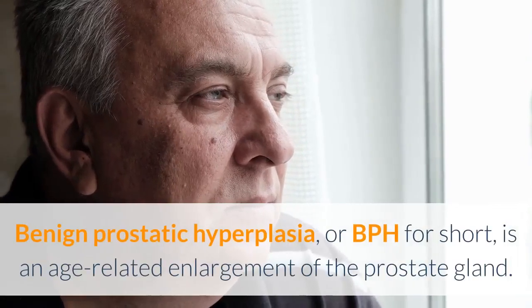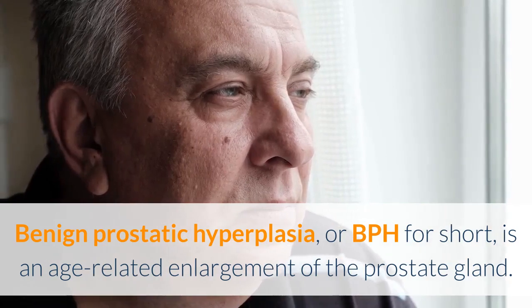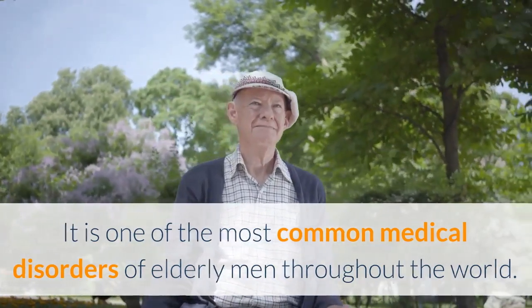Benign prostatic hyperplasia, or BPH for short, is an age-related enlargement of the prostate gland. It is one of the most common medical disorders of elderly men throughout the world.